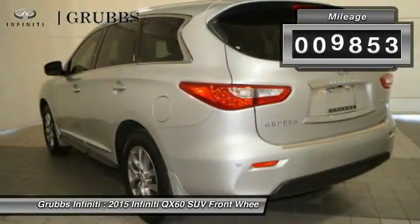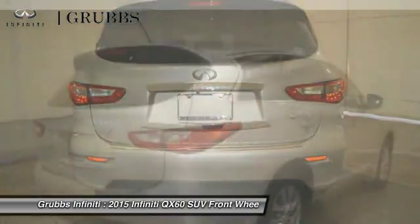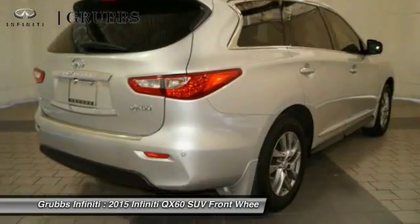This vehicle has less than 10,000 miles. Searching for a dependable vehicle that looks great too? You've found it, so stop in today.